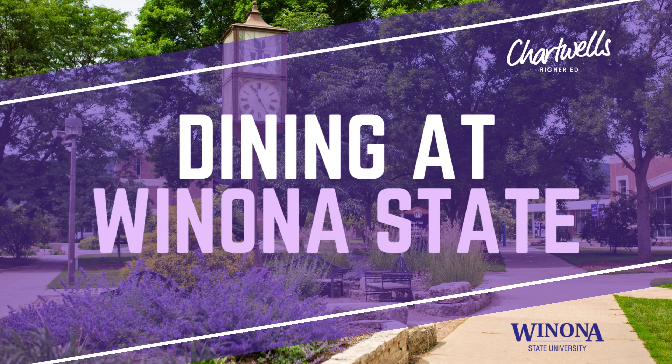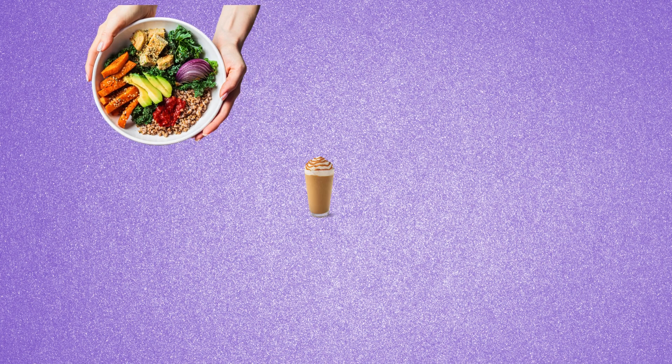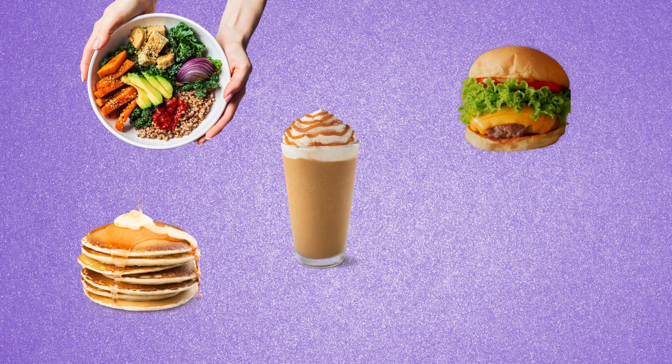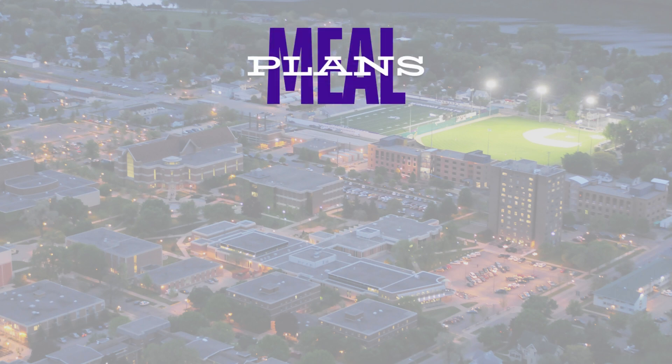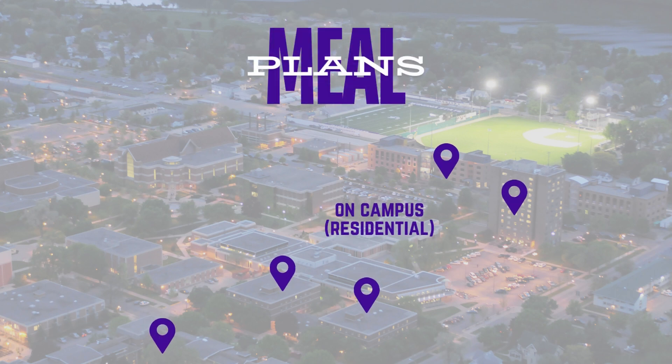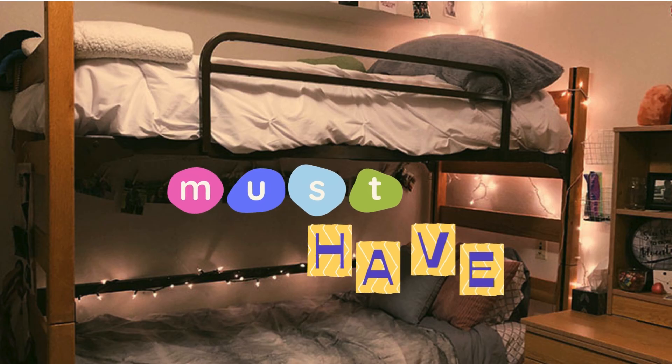Welcome to Winona State University! There are so many aspects of college life to experience. Whether you live on campus or off, food is a big part of college life. In this video, you'll learn what meal plans are available as a campus resident, and your plan choices if you live off campus. We'll cover on-campus plans first.